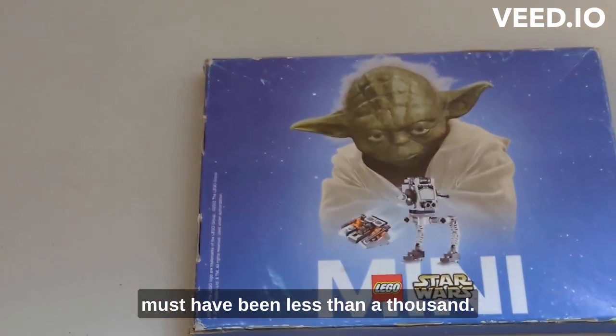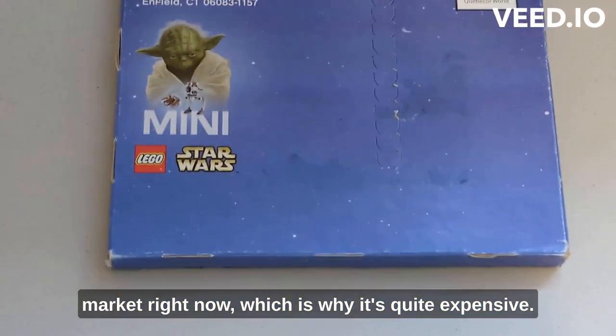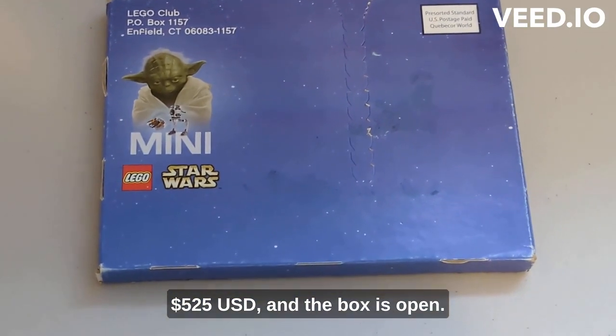It must have been less than a thousand produced. There are very few sets like these on the market right now, which is why it's quite expensive. I've only seen one on BrickLink for $525 US dollars, and that box is open.